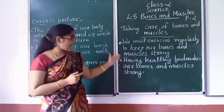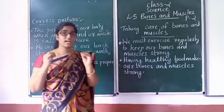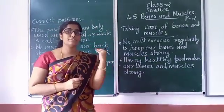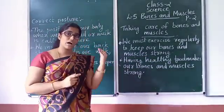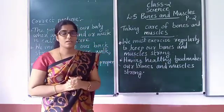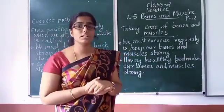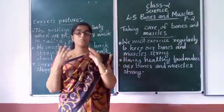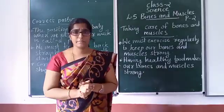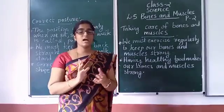Okay students, healthy food makes our bones and muscles strong. We must eat healthy food so that our bones and muscles are strong.